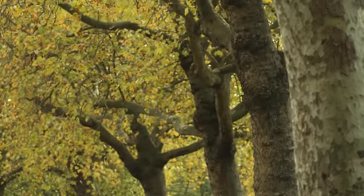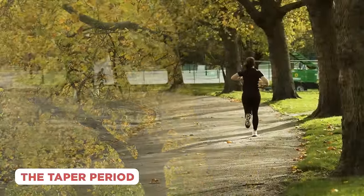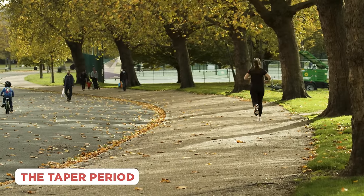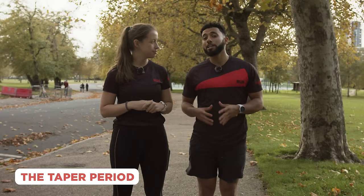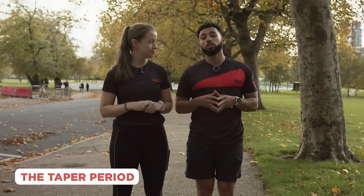One element that might be new to you is the taper — easing off the frequency and intensity of runs in the last couple of weeks of training to leave you fresh and ready for race day. Embrace the taper. It might feel strange not running as often, but your body and legs will thank you on race day.